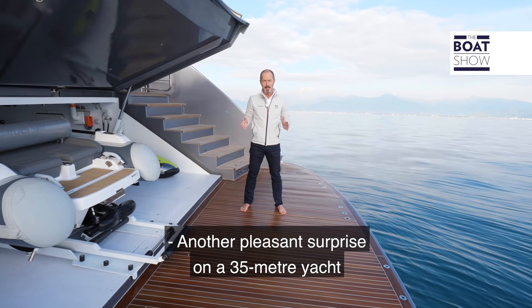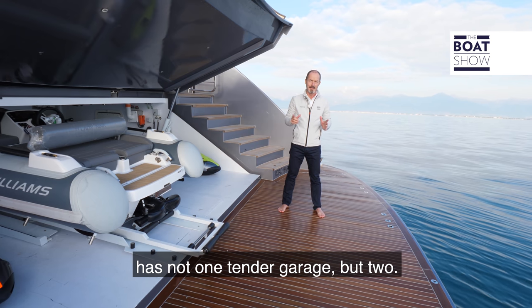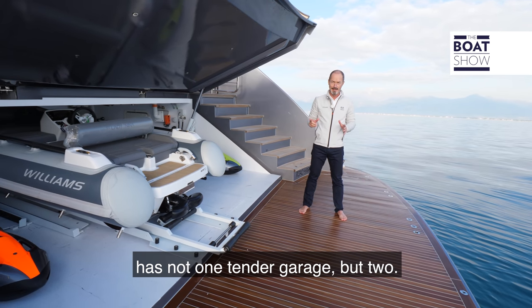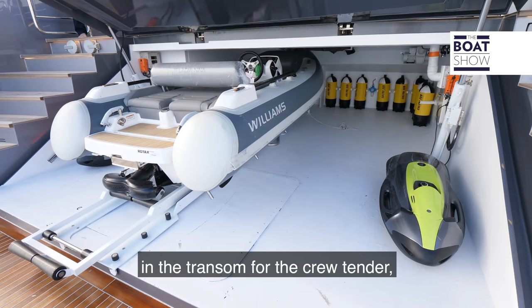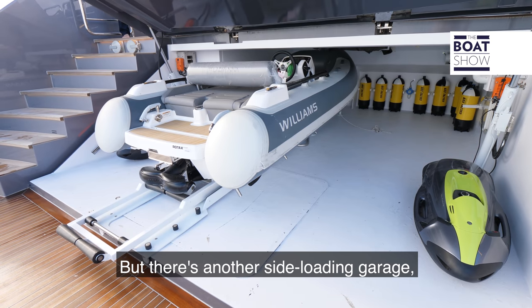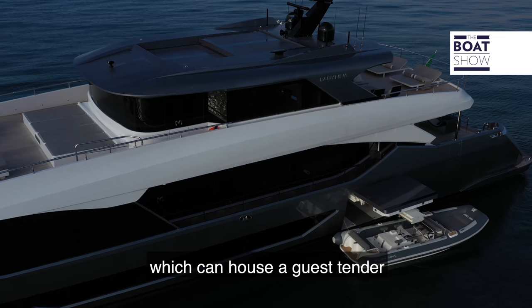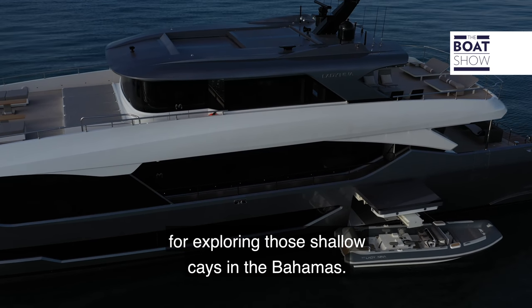Another pleasant surprise on a 35-metre yacht is that Lady Nina has not one tender garage, but two. There's one garage under the terrace staircase in the transom for the crew tender, sea bobs, and scuba diving tanks. But there's also a side-loading garage which can house a guest tender of nearly seven metres for exploring those shallow cays in the Bahamas.